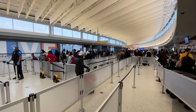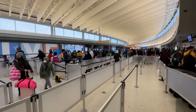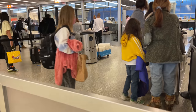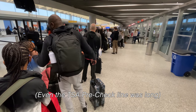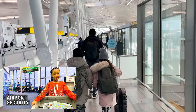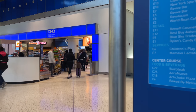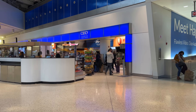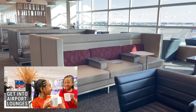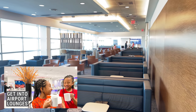We usually fly out of Terminal 4 at JFK, but since we were flying JetBlue and not Delta, this time we flew out of Terminal 5, and there were a couple of downsides. First, they don't have Clear at this terminal, so we weren't able to zip through security as quickly as we usually do. Second, there's no lounge in Terminal 5 — there used to be a small contract lounge called Airspace Lounge, but it closed permanently a couple of years ago. If you want to learn about why airport lounges are so useful when you travel with kids, check out our video on how to get access to airport lounges — I'll link that down below.